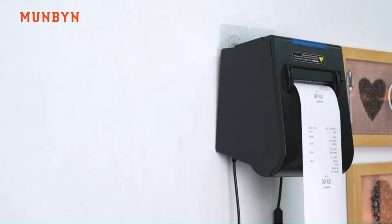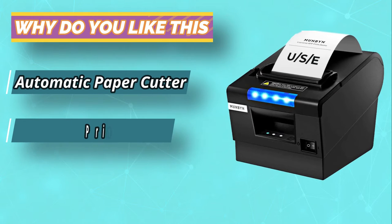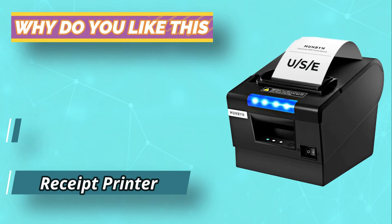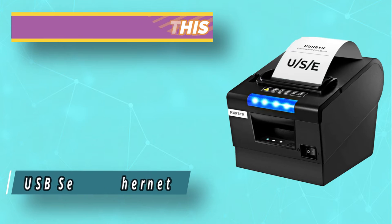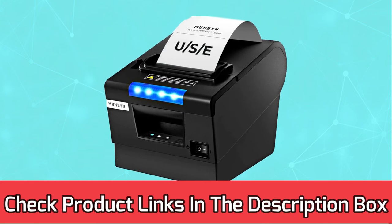You can use this receipt printer to set your logo while adding your preferred graphics. The light and sound indicators help a lot when the business is in a noisy location — you can promptly get any missing order. For current prices and discounts, check links in the description box.